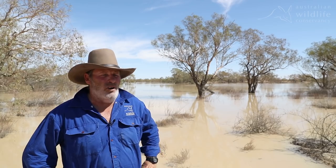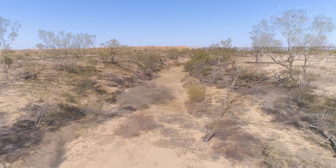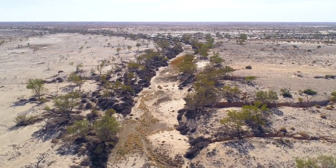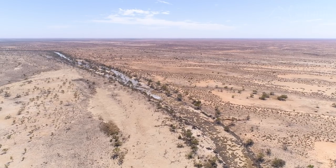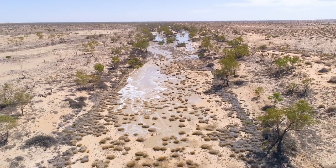They call this a dry flood because we haven't had any on-ground rain this year, and last year we only received 29.4ml of rain. In late January and early February, heavy rain fell in north-western Queensland, generating a surge of floodwaters more than a thousand kilometres from the desert river systems of Calamurna.